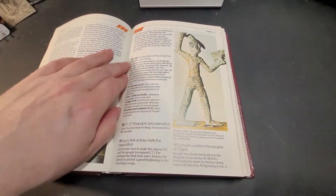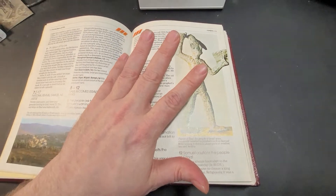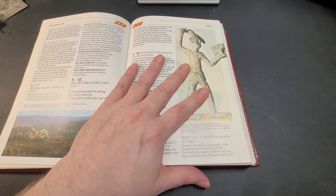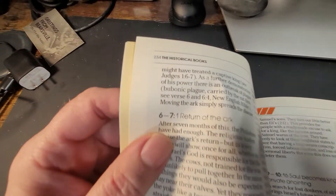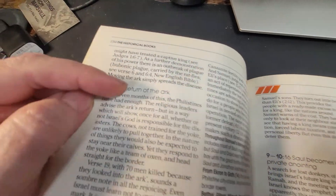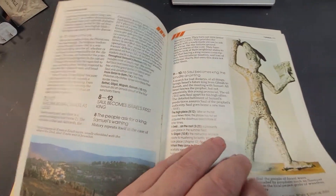How you use these handbooks is: if you're in a spot in the Bible and you want to see if there's any more details, you'll go to the book of the Bible that you're looking up. As you can see in the heading right here, you go to the book of the Bible that you're reading, and you can look it up and find what you need to find.